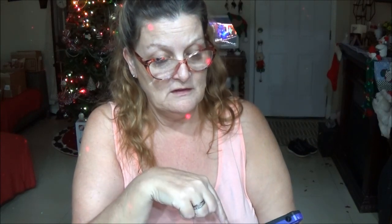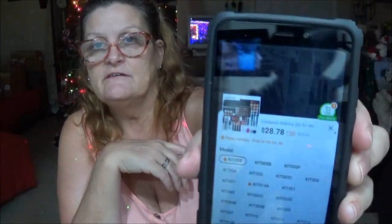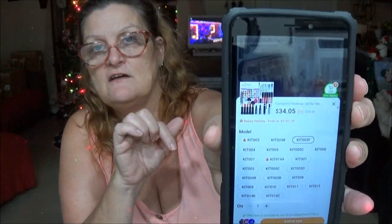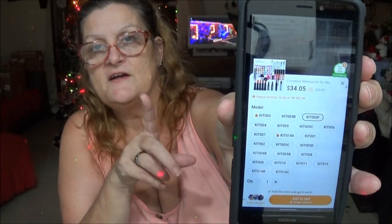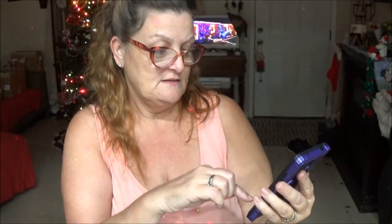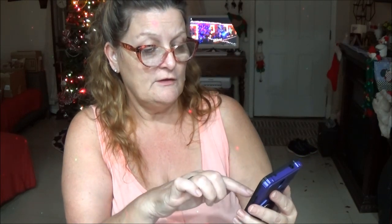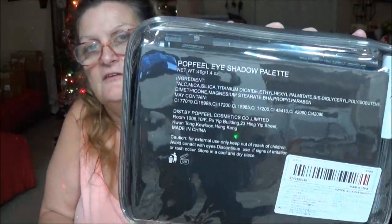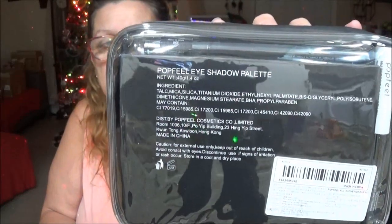Some of them are higher, some lower. This is the way it comes — cute. This is the back of it. It says 'Pop Feel Eyeshadow Palette' and lists the ingredients. That's about all it says — it doesn't go into too much more detail than that.